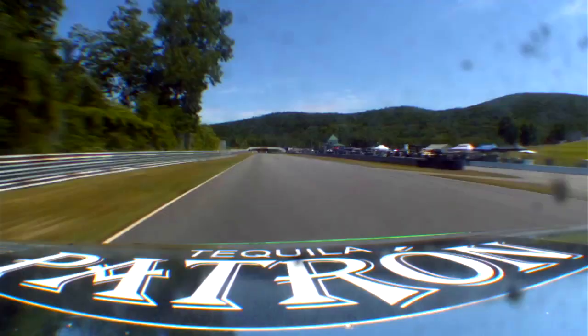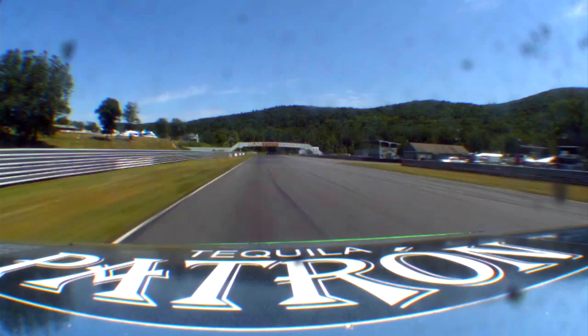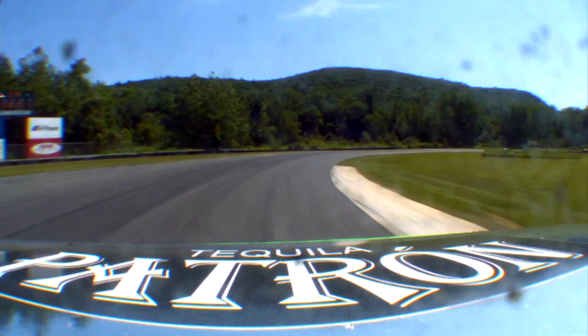Here we are at Turn 1, also known as Big Bend. You're coming down the front straight, flying down here, approaching the corner at about 160 miles per hour. Your best opportunity to pass, but everybody's funneling down. Although you might be able to get past somebody, you could also wind up in the weeds. Trust me, I've wound up there myself.